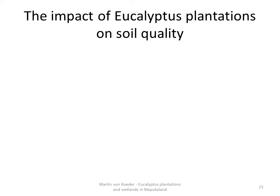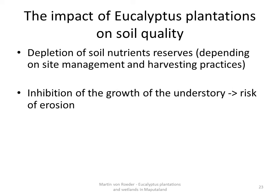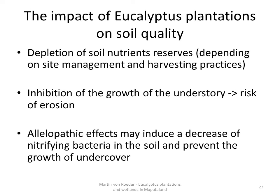Coming to the effects on soil quality, they can be quickly summarized. Through the regular harvest, soil nutrient reserves are successively depleted, where the rate of depletion depends on site management and harvesting practice. The growth of the understory is inhibited due to the high competing ability of eucalyptus, leading to a possibility of erosion. Furthermore, allelopathic effects may lead to a decrease of nitrifying bacteria in the soil and the prevention of understory growth.